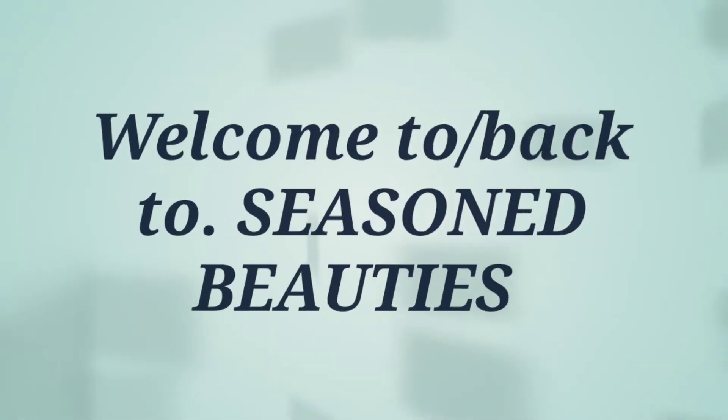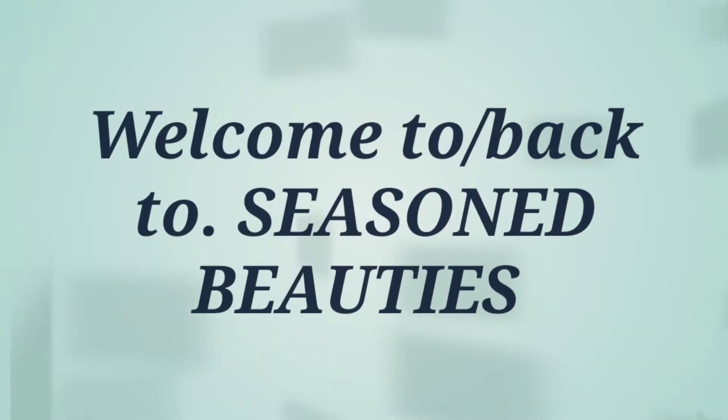Hello everyone, my name is Gina and I would like to officially welcome you to Seasoned Beauties. Thank you so much for choosing to spend some time with me today. If this is your first time visiting with us, thank you. If you are returning, thank you for coming back.